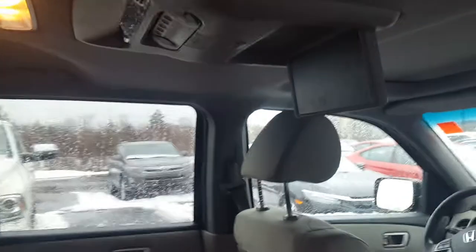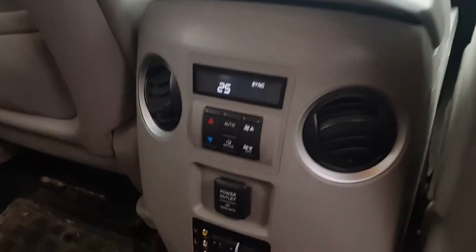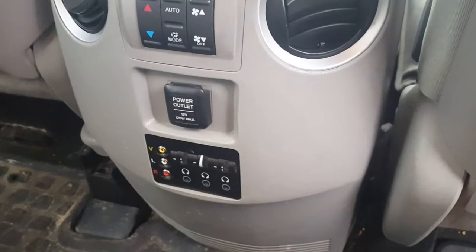The SE model for the 2015 came with a rear entertainment system for the rear passengers, which is great for those long trips — if you have children, it keeps them busy. You've got your rear climate control and a 12-volt there. It's also got mats in the back and in the third row.